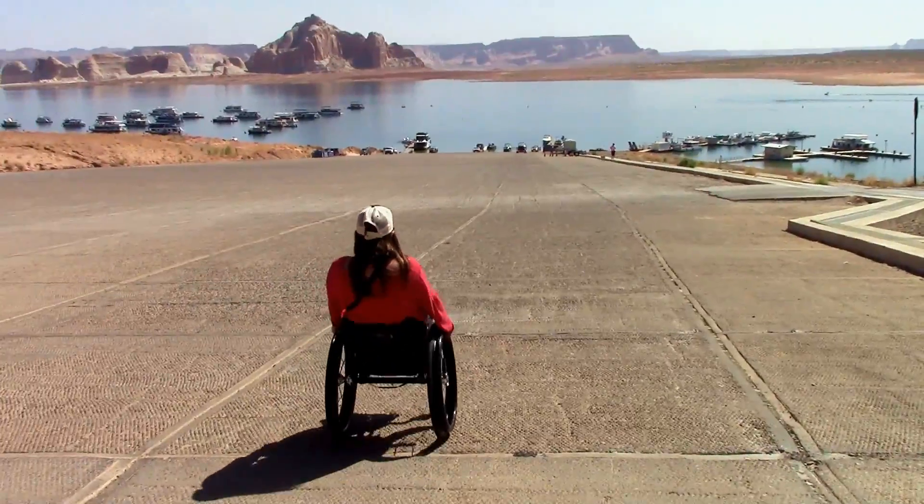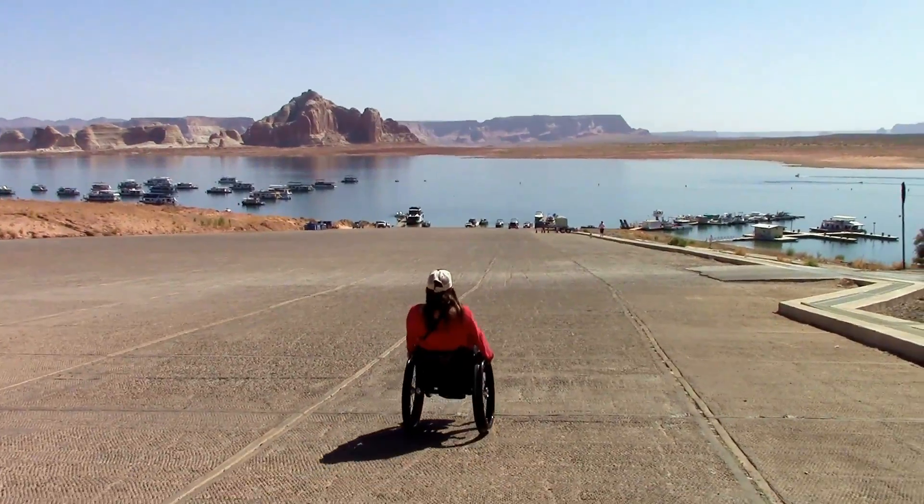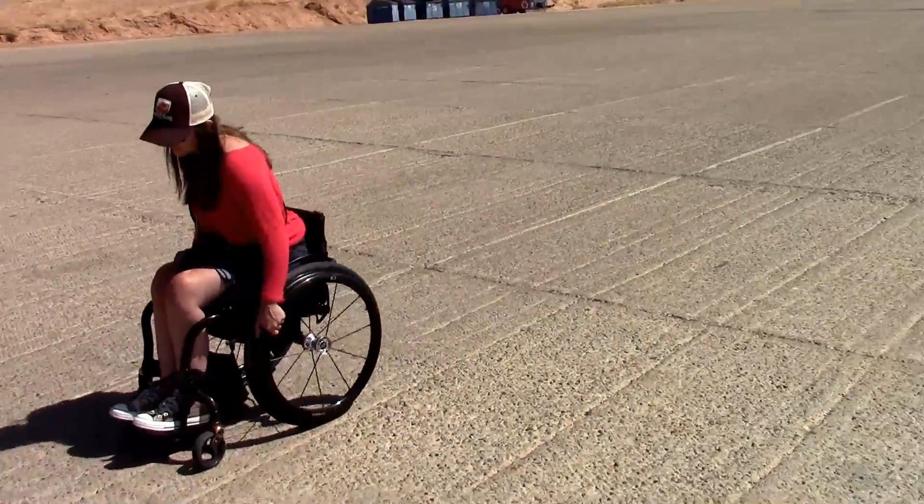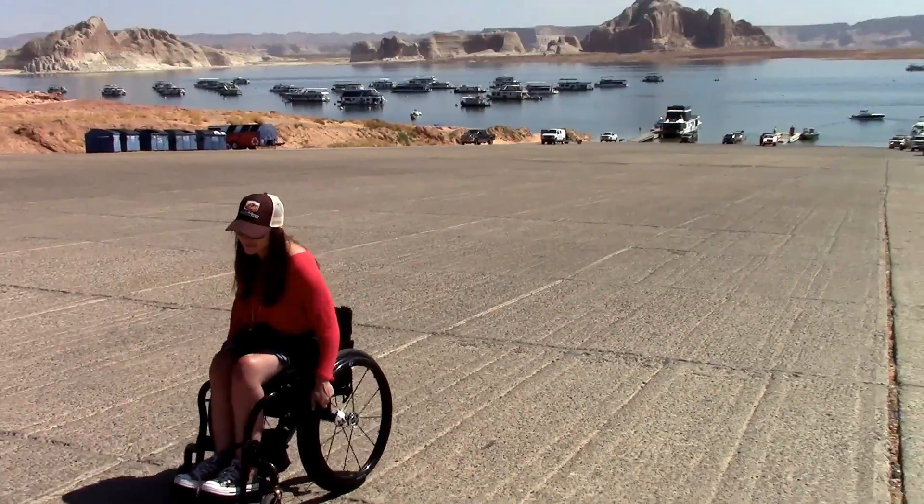Here's me going down to the boat launch when the water level is real low. Eventually, I got tired of doing a wheelie and decided to roll backwards. It was easier.